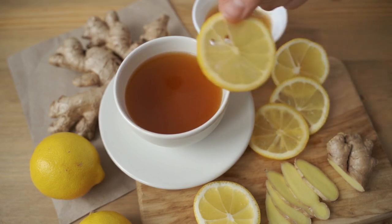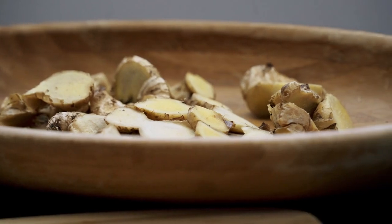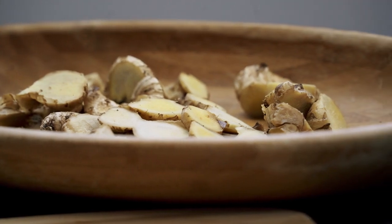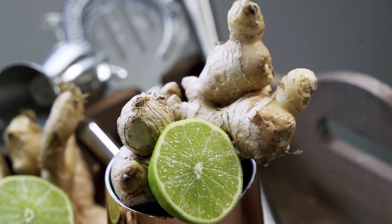Reduces nausea and vomiting: ginger powder is well known for its anti-nausea effects. It is particularly effective in reducing morning sickness during pregnancy, motion sickness, and chemotherapy-induced nausea.